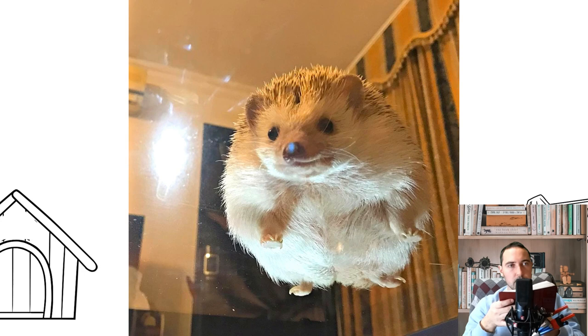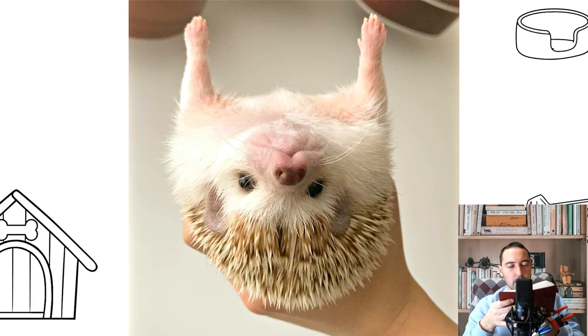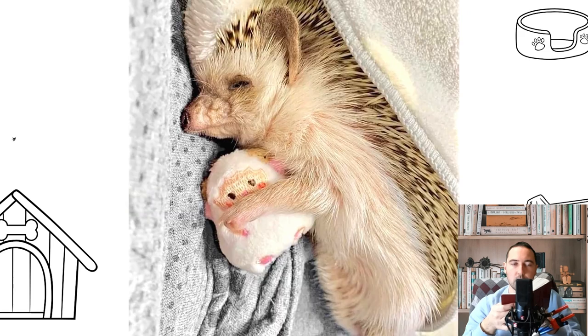A varied diet is very important for this type of hedgehog, as they are very often obese. Hedgehogs vary in size, so there is no target mass for a hedgehog, but if it can no longer completely curl up into a ball, this is a clear sign of obesity.